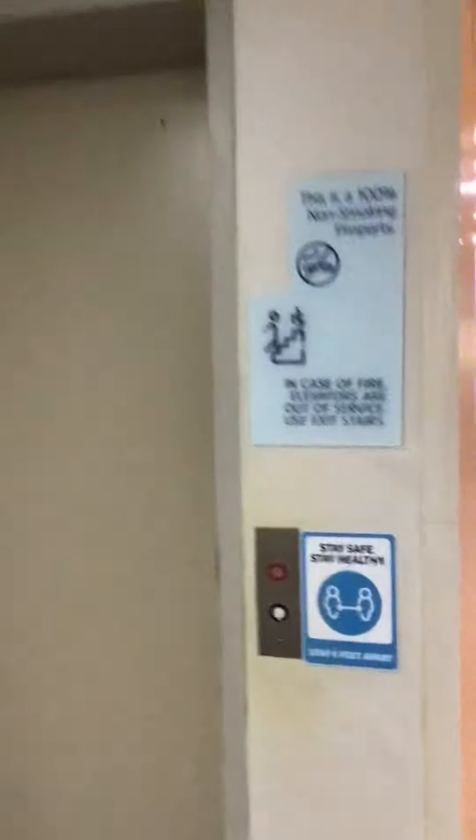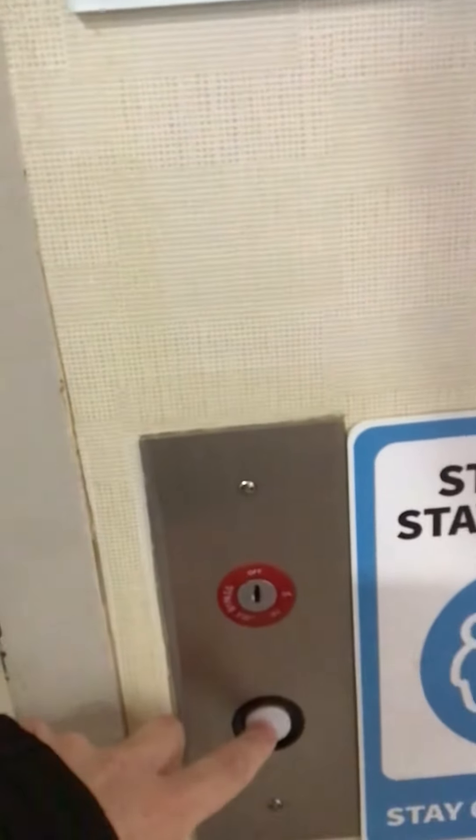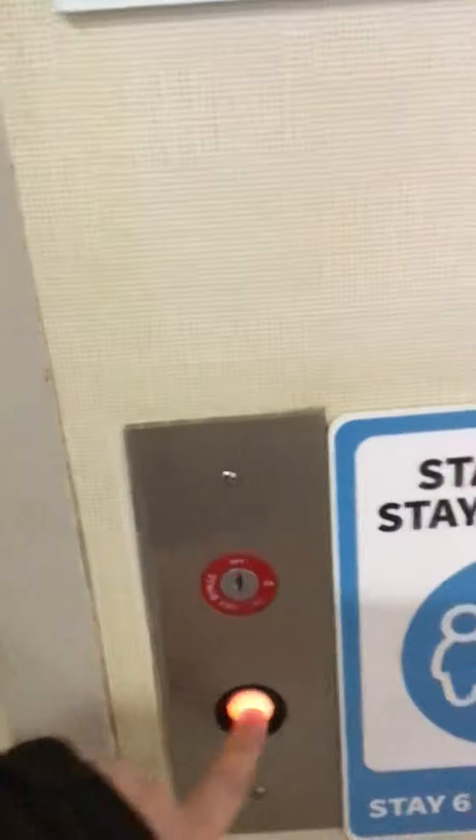This is the elevator at the Holiday Inn Express and Suites, Pikeville, Kentucky. It's a Jersey elevator.